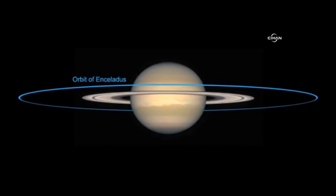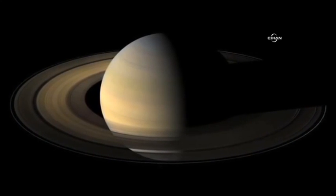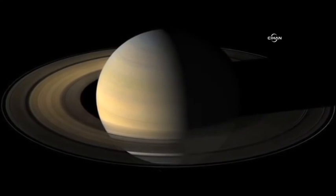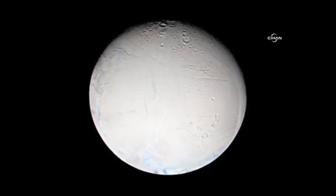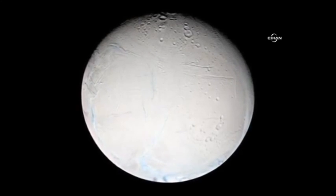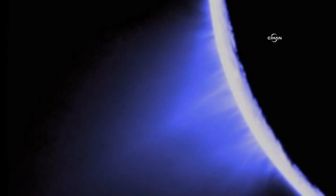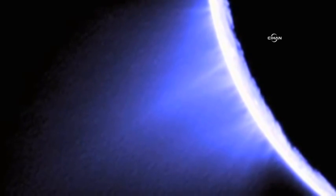Enceladus is a moon of Saturn that orbits just outside the rings. It has one of the most perfect orbits of any moon in the solar system — almost a perfect circle. One of its faces always points towards Saturn as it moves around in its orbit, and it is almost perfectly aligned in the equatorial plane of Saturn. What all that means is that the gravity forces acting on it are almost zero — it's almost as if it were sitting still.